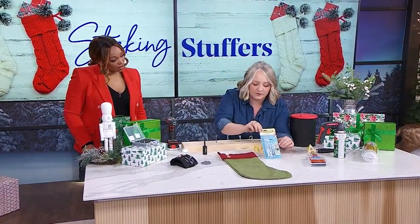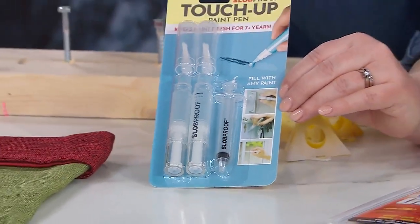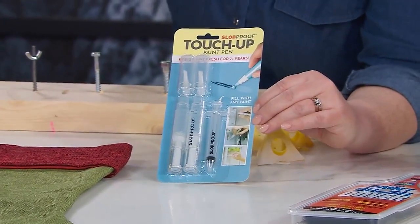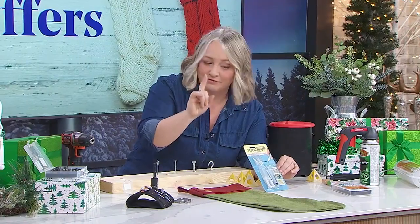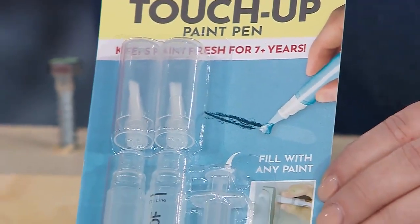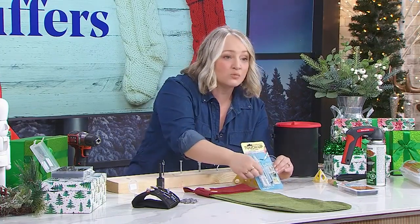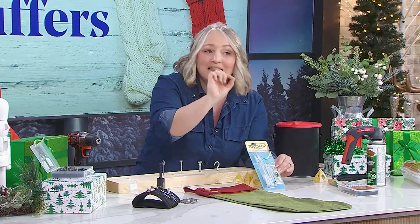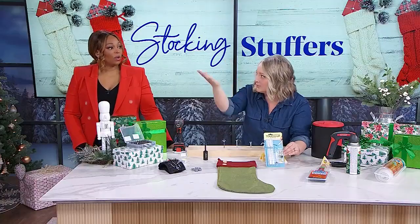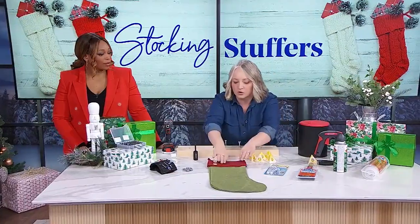I was surfing around on Amazon and came across this — it's a paint touch-up pen, and I was sold on the name: Slob Proof. I haven't tried this yet but I think it's brilliant. It's a little syringe — you take a little bit of paint from your paint can, put the lid on, and store it away. Next time you have a little ding or scratch on your wall, you don't have to get out the whole paint can and a brush. It works as a paint marker to touch up your wall. Think about all the things that get nicked that you just need to color in. Those are all perfect small goodies that go right into the stocking.